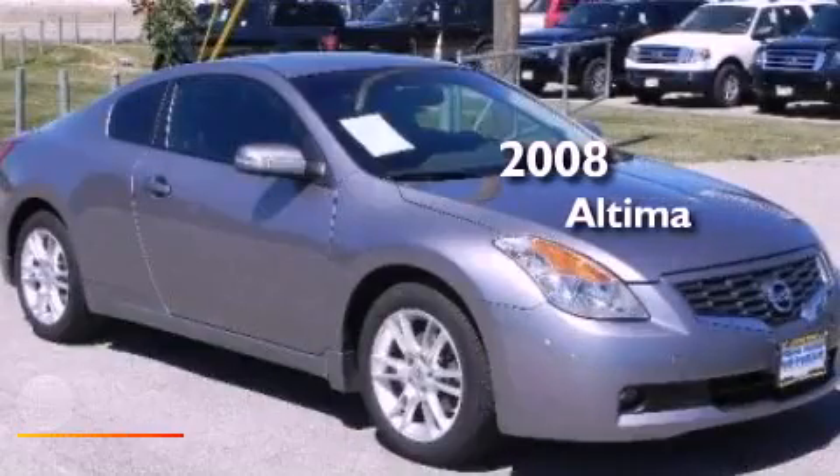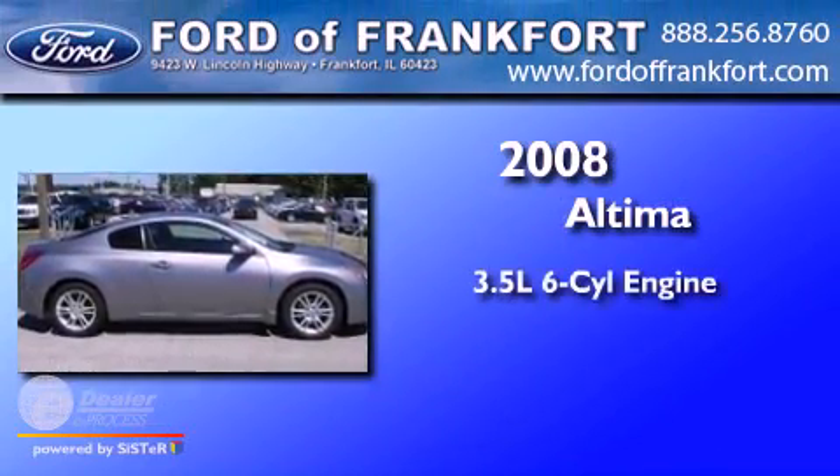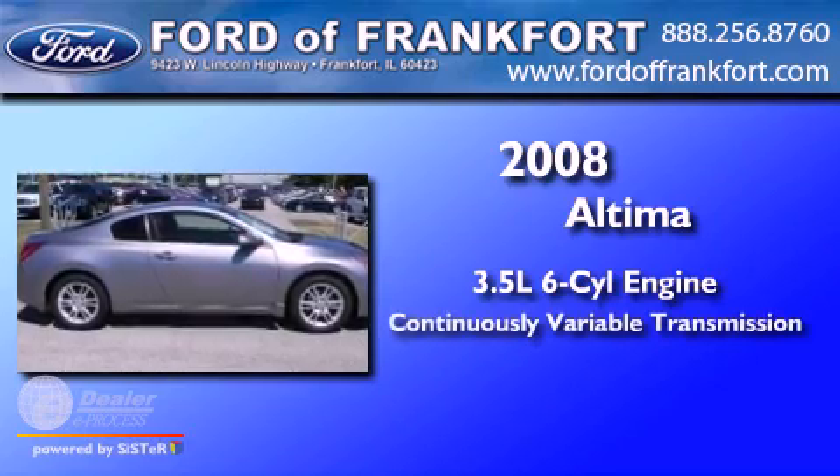This is a 2008 Nissan Altima. It has a 3.5-liter six-cylinder engine and a continuous variable transmission.